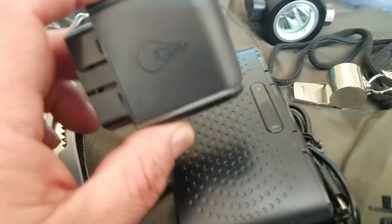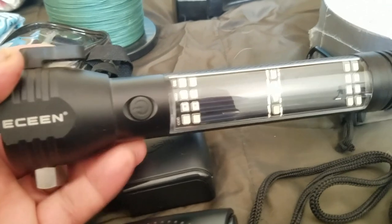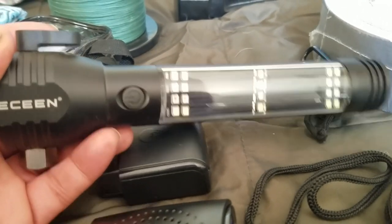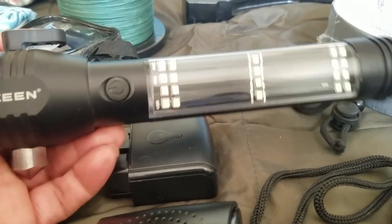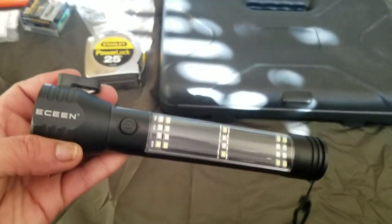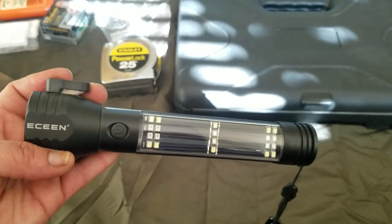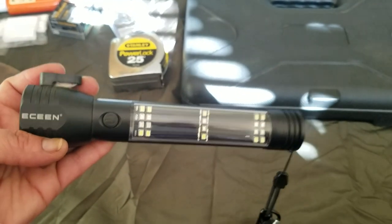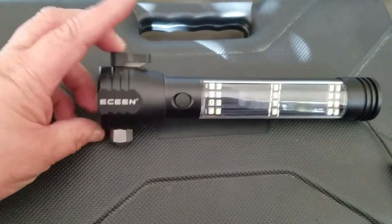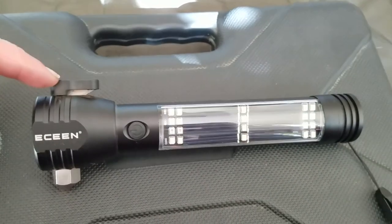Another item I want to highlight is this Escene solar flashlight. I love solar things because I don't need batteries and don't have to worry about recharging — you just put it in the sun. It's very handy, especially for your vehicle.